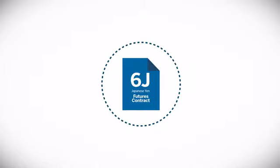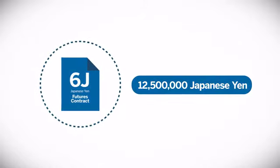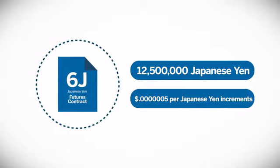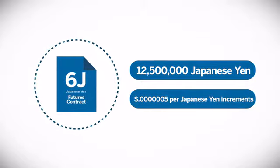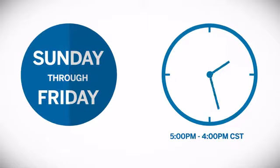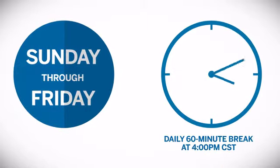Each CME Group futures contract represents 12,500,000 Japanese yen with a minimum price fluctuation of .0000005 per yen increments. The contract trades Sunday through Friday from 5pm to 4pm CST with a daily 60-minute break at 4pm CST.